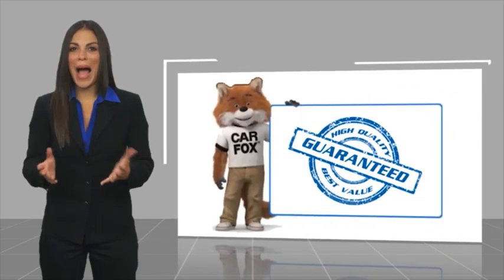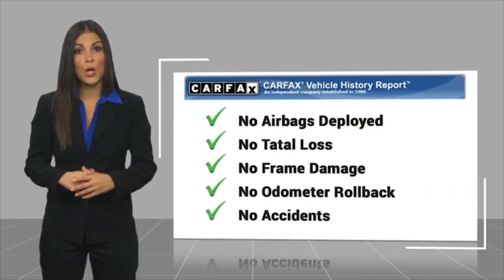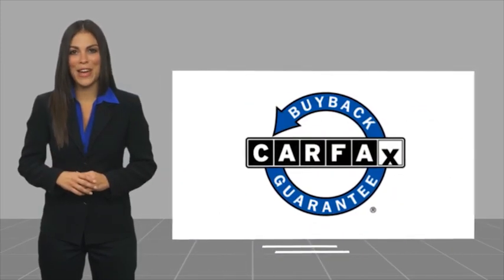Here's another high-quality vehicle with the Carfax Vehicle History Report. Be sure to find a complimentary copy of this report online or contact the dealership. This vehicle qualifies for the Carfax buyback guarantee.